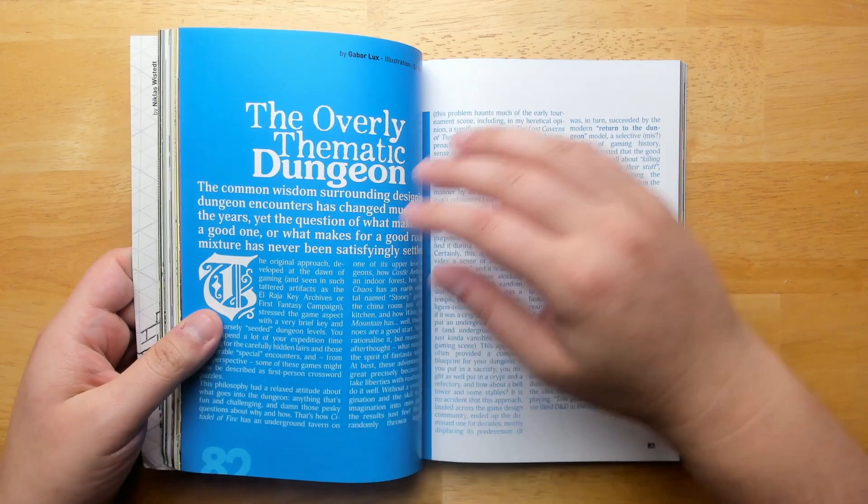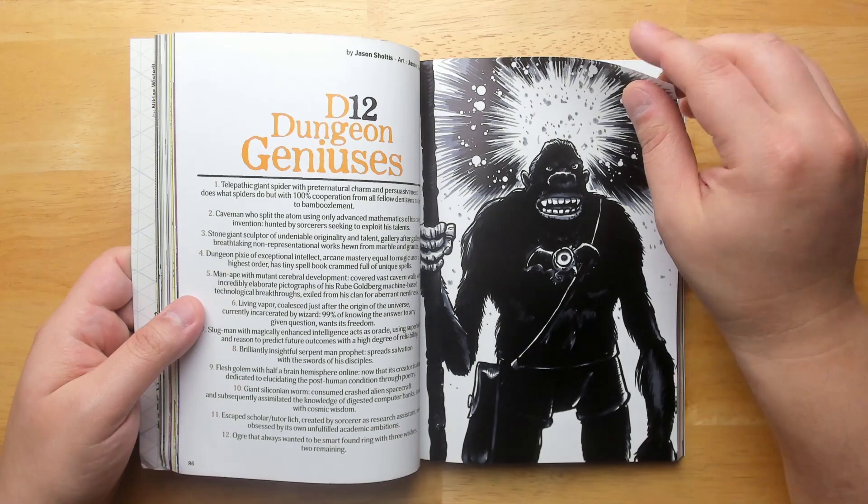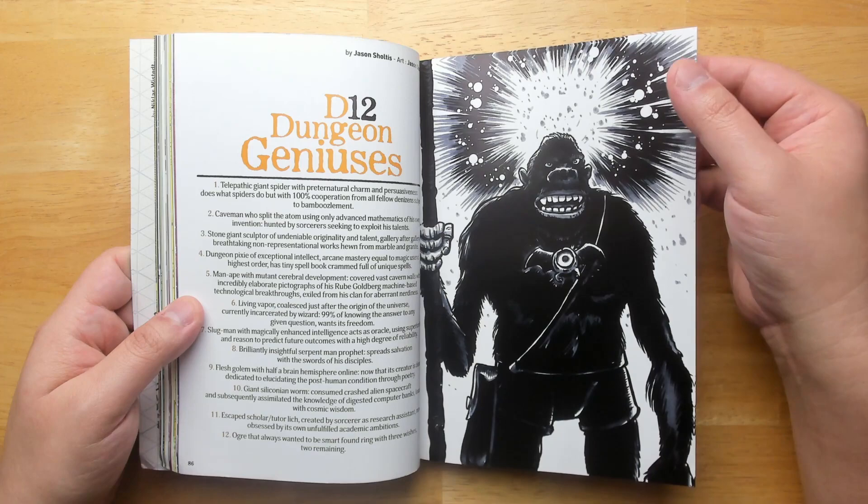Eight statue encounters. Overly thematic dungeon — this by Gabor Lux who did Castles in Tillon. I haven't actually read too much of his blog, so it's really great to see some of these picks from things that I didn't read when they were online, so I can catch up on them.